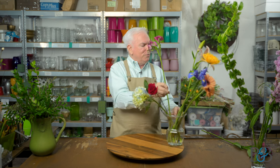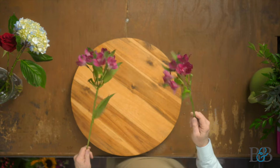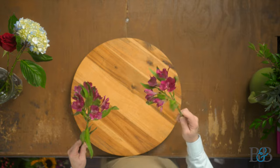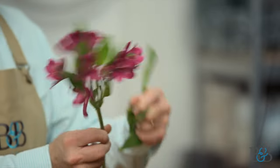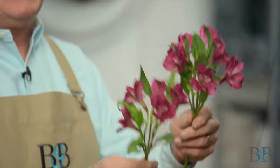I also pulled alstroemeria because it's interesting. Alstroemeria can sometimes be considered a filler flower, which is our next category, or it can be a form flower. I like considering it a form flower primarily because of the cluster blooms, and so it gives a more definitive shape to it. I'll show you how that compares to filler flowers.